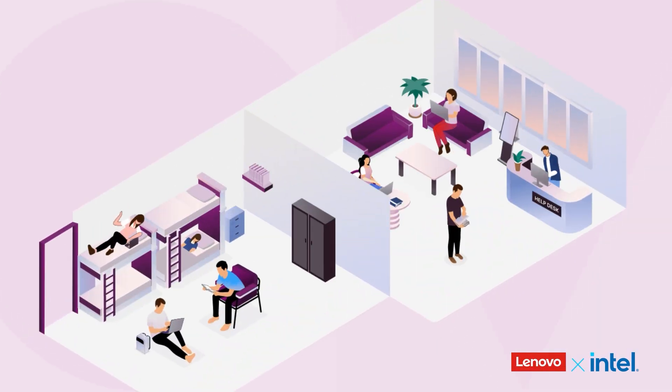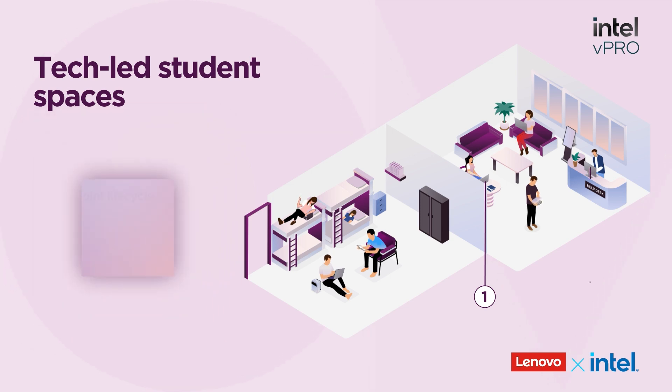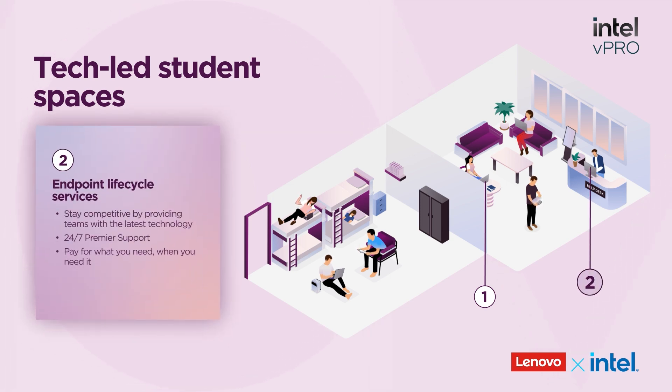For safeguarded infrastructure at every level, Lenovo ThinkShield and Intel vPro for Education deliver multi-layered protection with endpoint controls and built-in privacy tools.